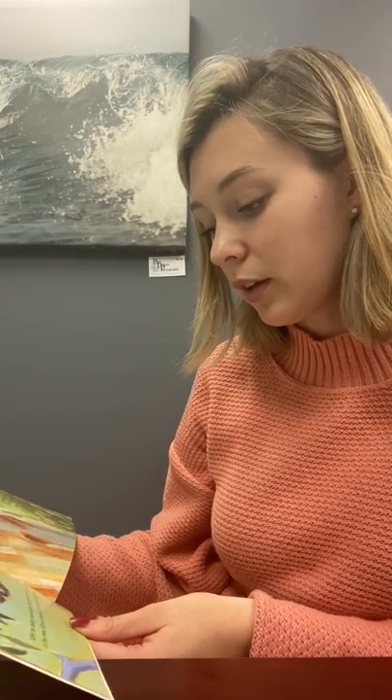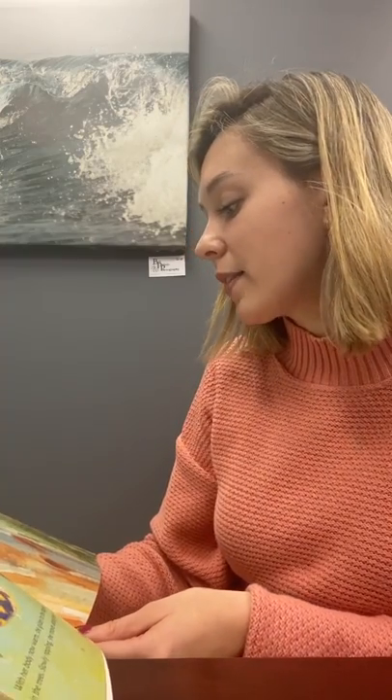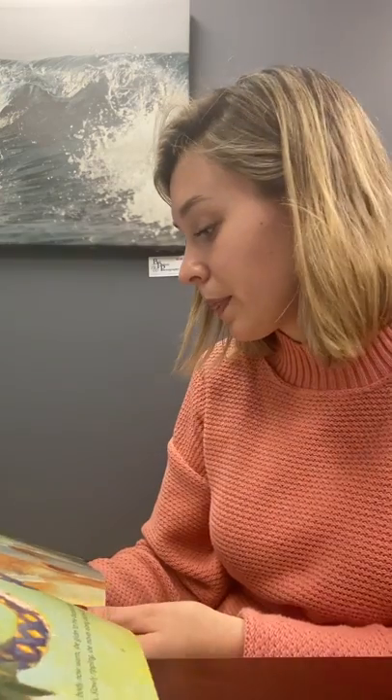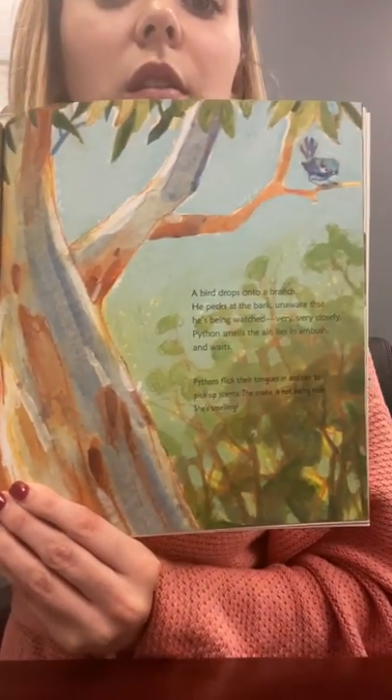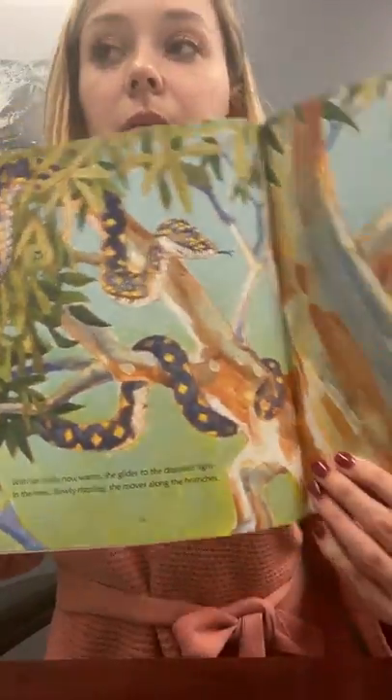With her body now warm, she glides to the dappled light in the trees. Slowly rippling, she moves along the branches. A bird drops onto the branch — uh-oh. He pecks at the bark, unaware that he's being watched very, very closely. Python smells the air, lies in ambush, and awaits. There's the bird — no idea that the snake is there. The fact says pythons flick their tongues in and out to pick up scents. The bird takes another step closer, focused only on the crawling insects. Python waits no longer. She misses. Just in time, the bird flaps away, safe from razor-sharp teeth.